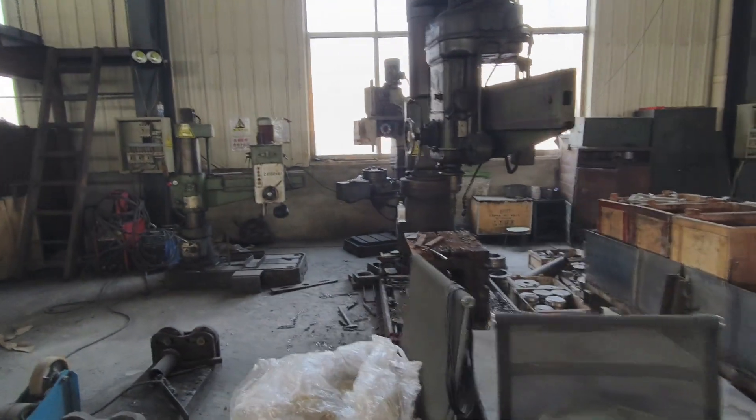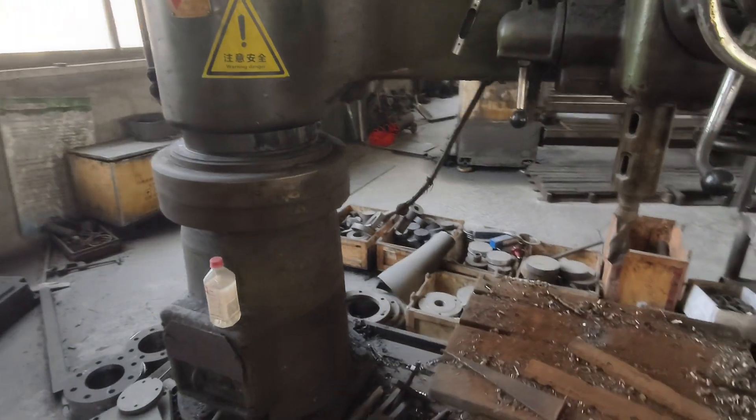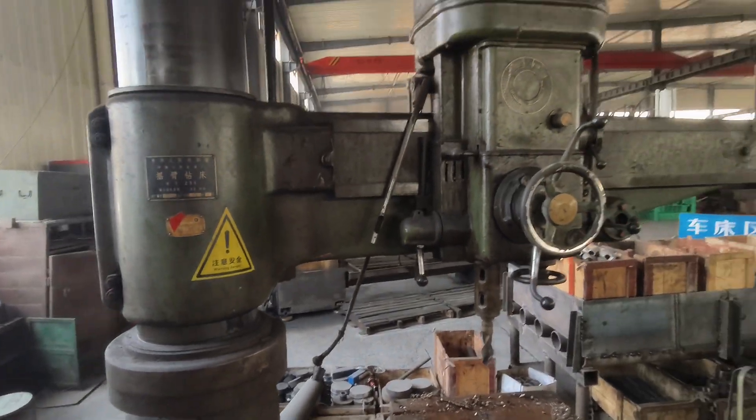This is the machine for grinding and making holes on it.